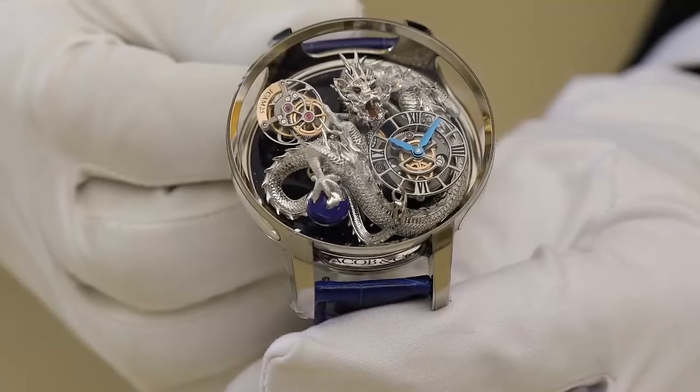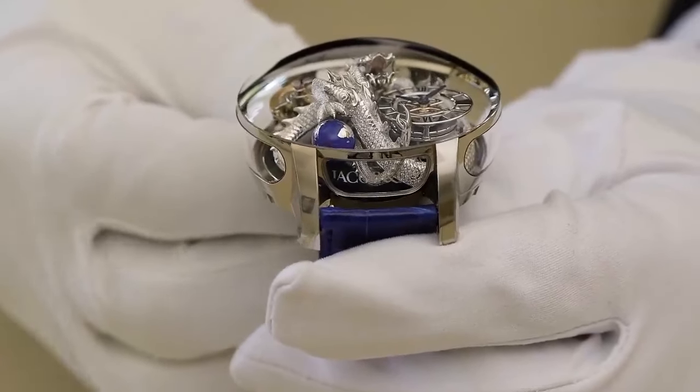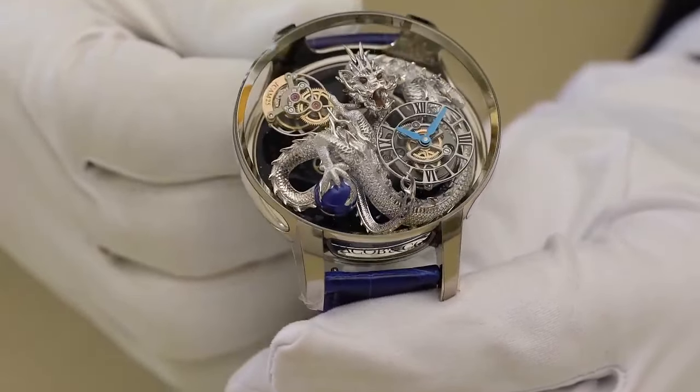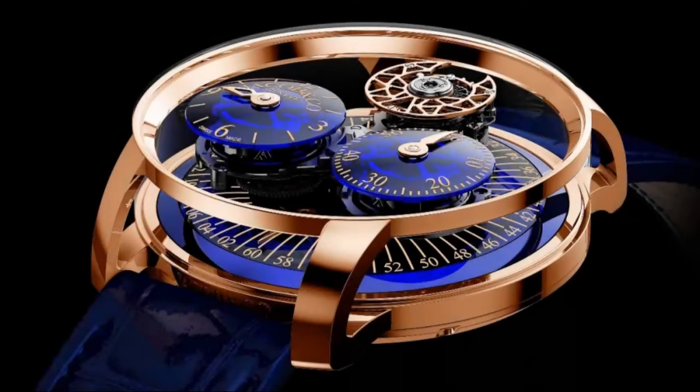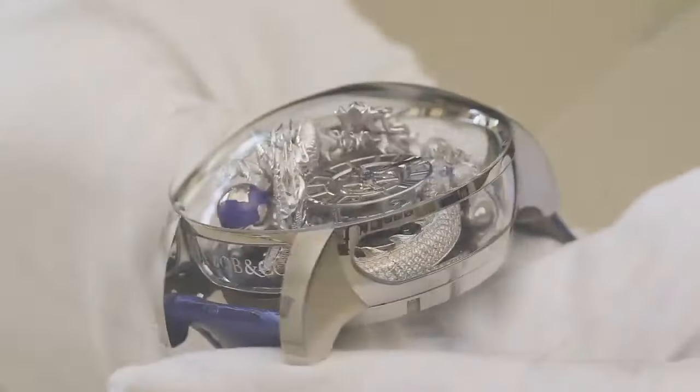A decade ago, Jacob debuted the Astronomia Tourbillon. The model was marked by a unique dial display with a domed sapphire crystal revealing an architectural movement with an otherworldly system. Since then, the Astronomia Collection has retained its roots through numerous iterations with themes including skulls, casino games, The Godfather, and many others.